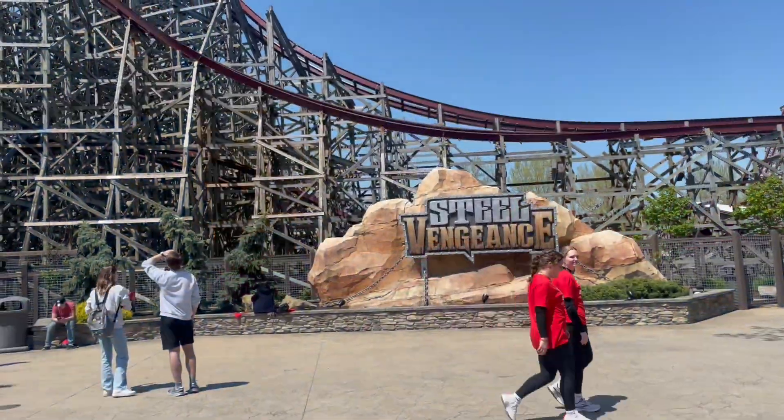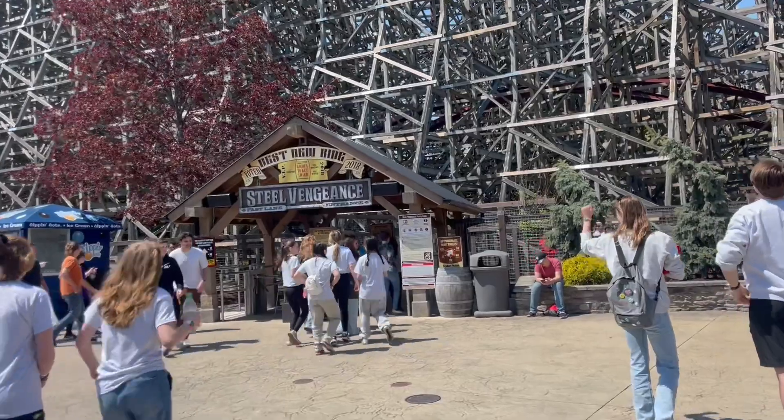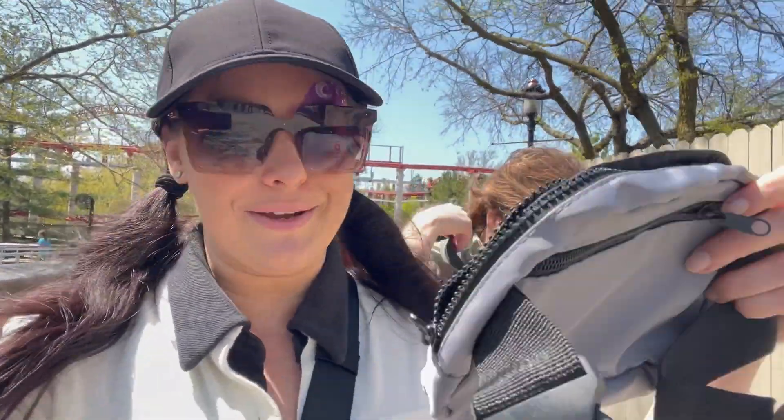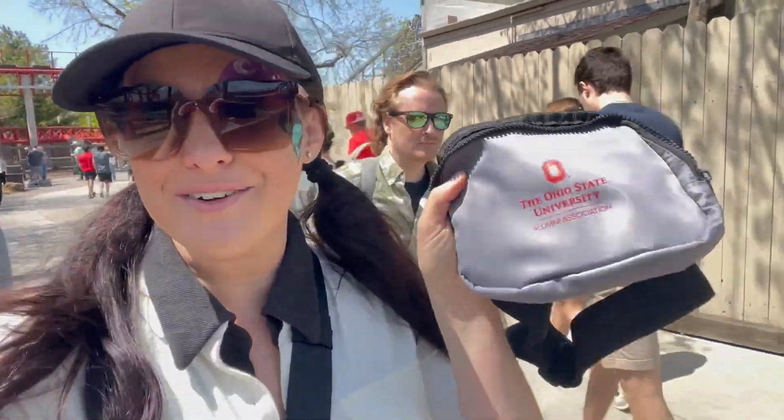We're walking up to Steel Vengeance and the wait time is at 30 minutes. Approaching Maverick, it looks like a 45-minute wait, which really isn't bad for Maverick — this tends to get one of the longest waits in the park. Over by Maverick, they were giving out fanny packs. We got our cool t-shirts for the day and now we have our Ohio State Alumni Association fanny packs.